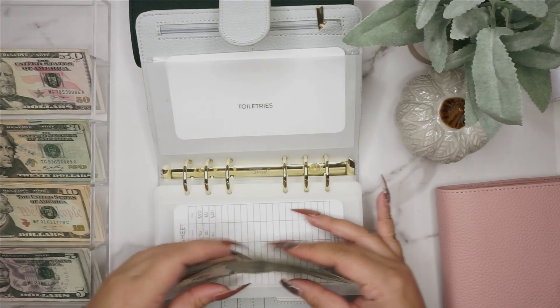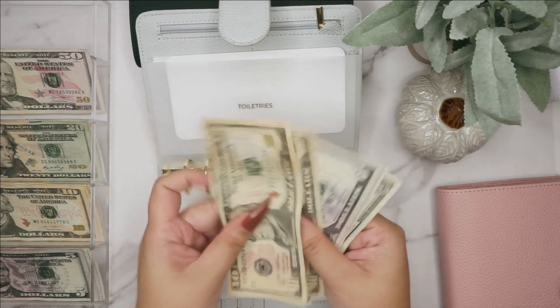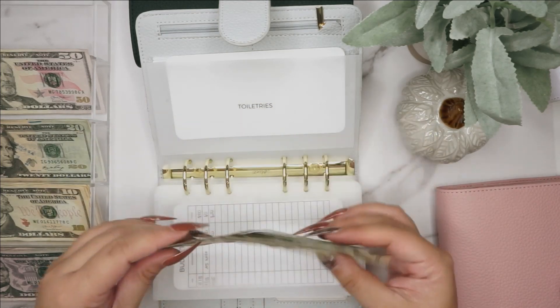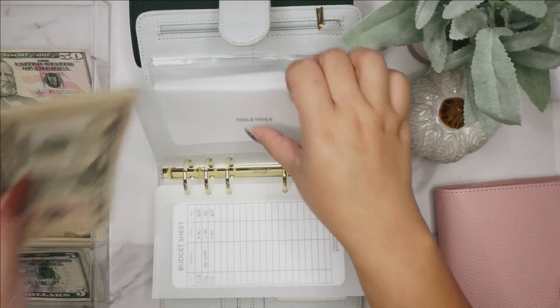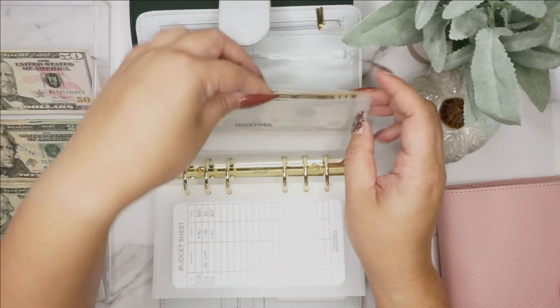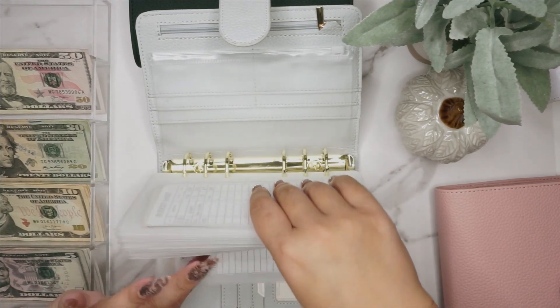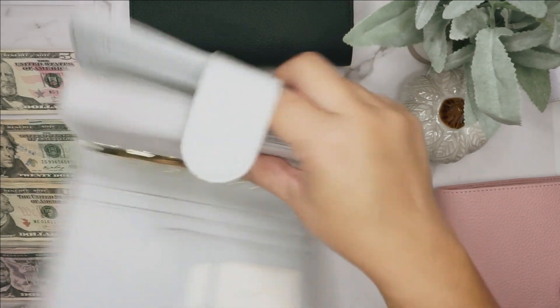In toiletries we now have 10, 20, 25, 26, 27, 28, 29 — $29 in toiletries. And that was it for the short-term sinking funds binder.